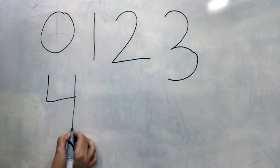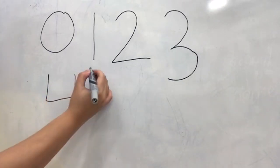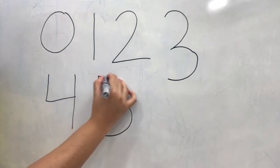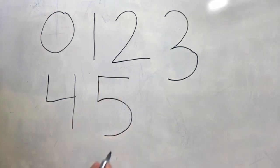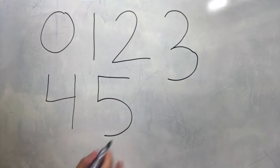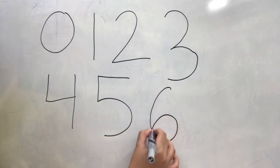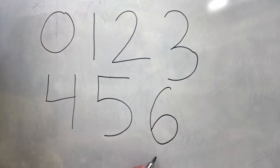Down and over and down some more — that's the way to make number four. Short stick, belly fat — number five has a hat. And our number for today: roll a hoop and make a loop — that's the way to make number six!